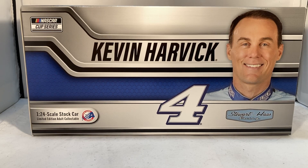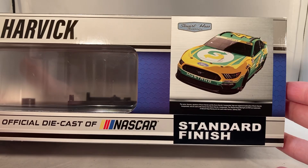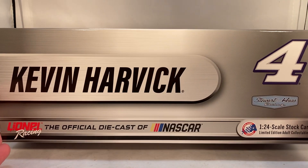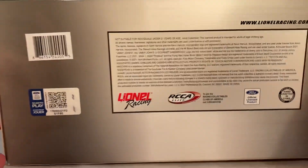Hello and welcome to another Bushwhacker review. Today we are going to be taking a look at Kevin Harvick's Subway Ford from 2021. As always, take a quick look at the box — Kevin Harvick number four, picture of Kevin right there, Stewart-Haas Racing, NASCAR Cup Series. Got a render of the car, standard finish, made a total of 660 of these things. Same stuff on the back of the box — 2021 Action Racing Collectibles number four.